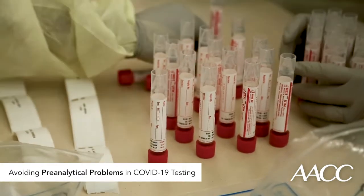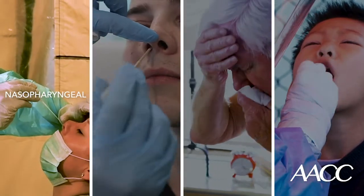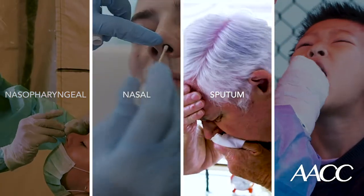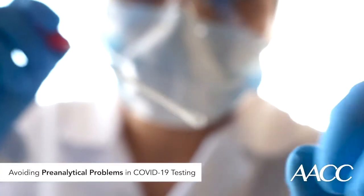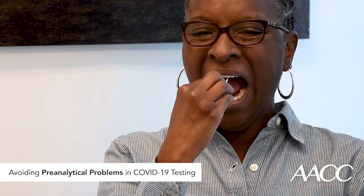Let's start at the sample collection step. What type of sample is to be collected? Nasopharyngeal, nasal, sputum, oral fluid? Each of these has their pros and cons. A nasopharyngeal sample requires a healthcare worker with personal protective equipment to obtain the sample, while nasal and oral fluid samples can be self-collected.